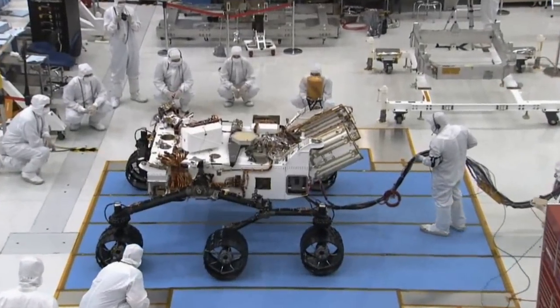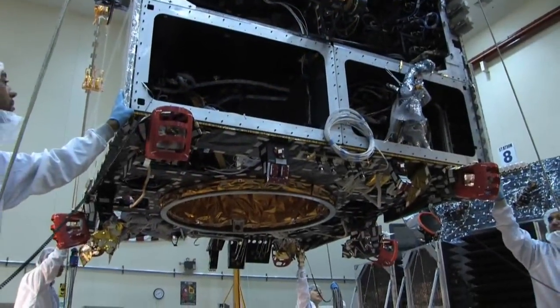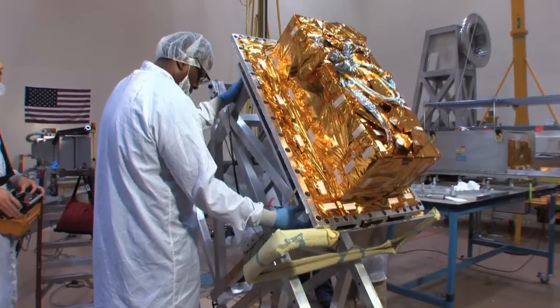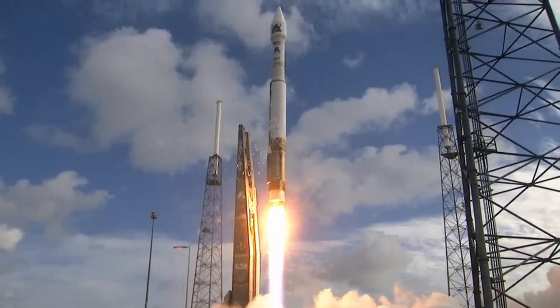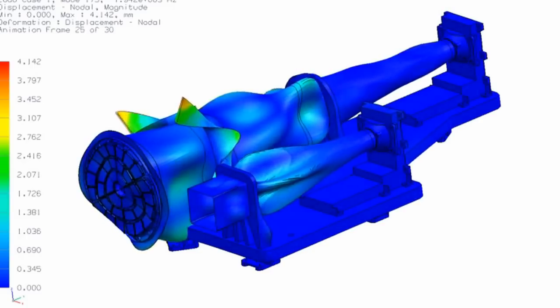More and more commercial companies are aiming for new frontiers in the space industry, but they have to be confident — because there's only one chance to get it right. If companies like these use Siemens technology for space missions, imagine what Siemens PLM software can do for you here on Earth.